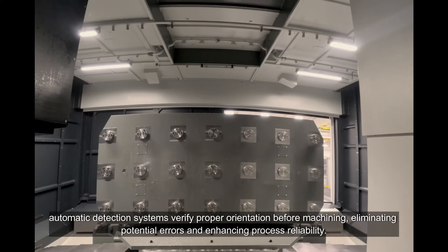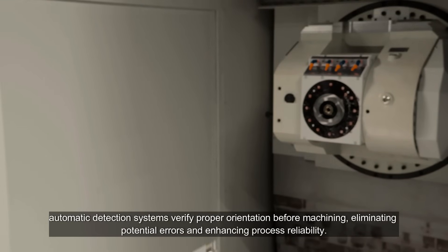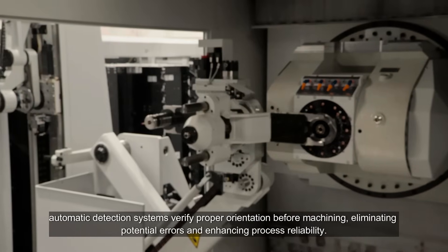Additionally, integrated automatic detection systems verify proper orientation before machining, eliminating potential errors and enhancing process reliability.